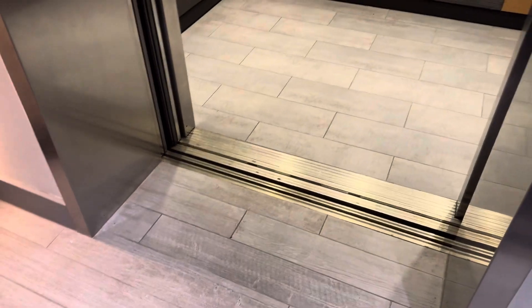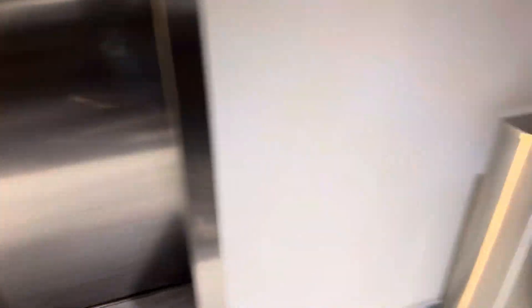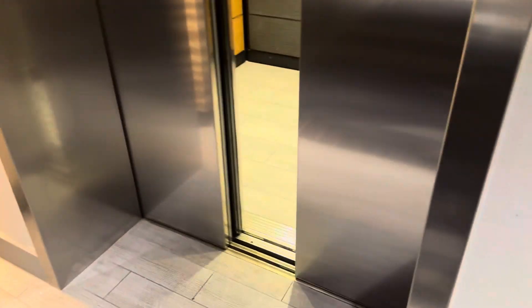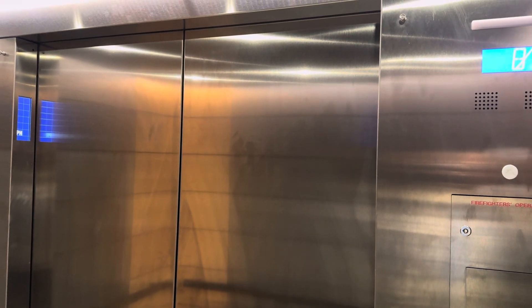Did this elevator just break? Hold on, look. It just said it's experiencing technical difficulties, so let's find out if it can go up. Okay, now we can go up.